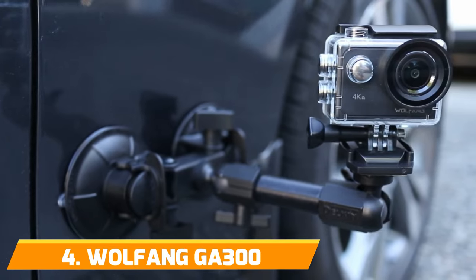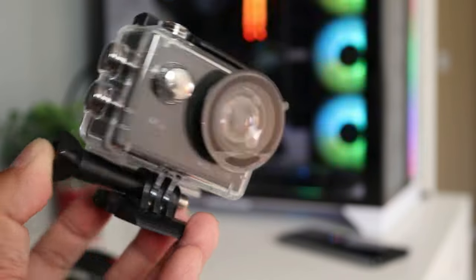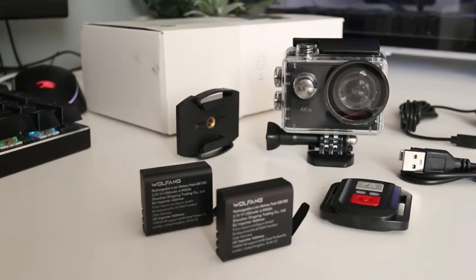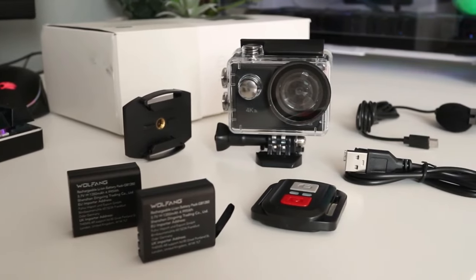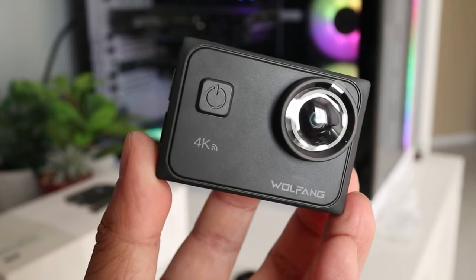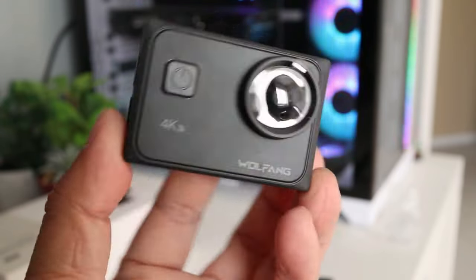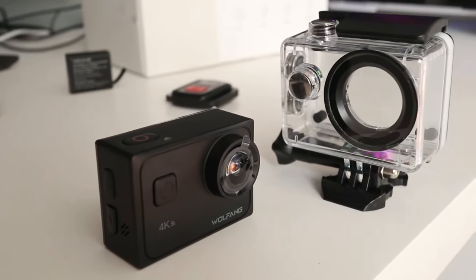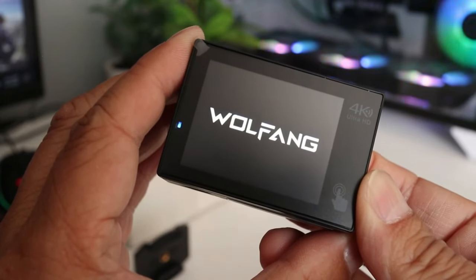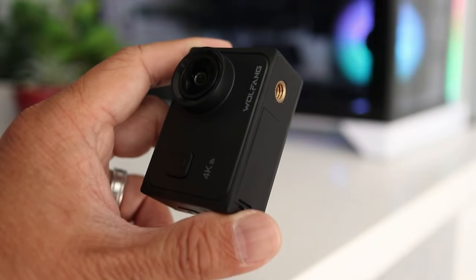Number 4: Wolfengay 300. If you want to maximize features and performance on a budget, the Wolfengay 300 is a top contender. This camera pulls out all the stops when it comes to video quality and innovative capabilities. At the core is a powerful image processor that enables up to stunning 8K Ultra HD footage at 25fps, 4K 60fps, 2.7K 90fps, and 1080p 120fps, and 24MP photos. This level of resolution and frame rate is unheard of for an affordable action cam. You can slow down high-speed action beautifully. The Wolfengay 300 touts several high-end features typically only found in far more expensive cams.